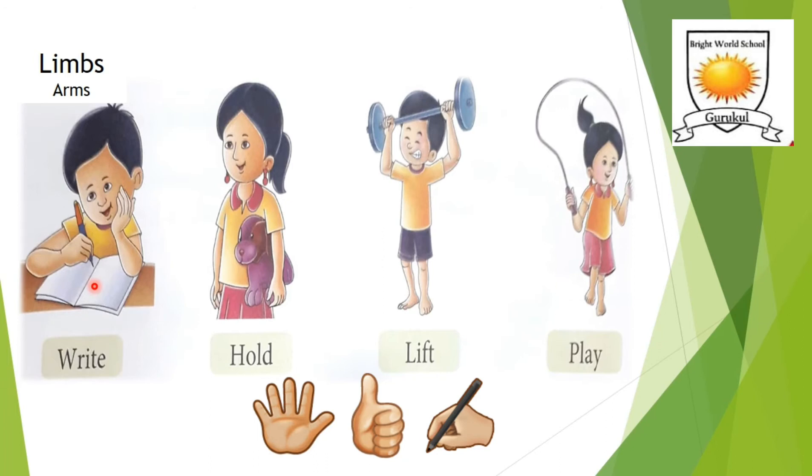We use our hands to write, to hold — see the girl is holding a toy — to lift — see the boy is lifting — and of course to play. The girl is playing skipping rope. So we use our hands for doing so many different activities or tasks.